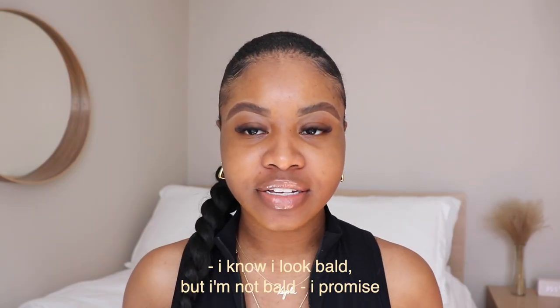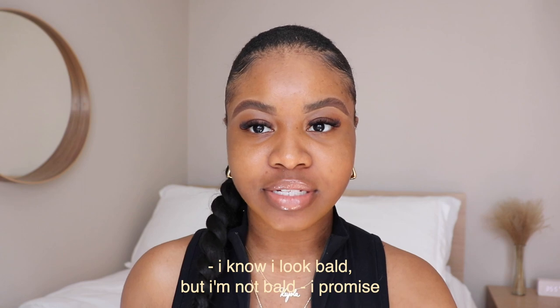Hi everybody, welcome back to my channel! Today I'm doing something I haven't done in a while — a chit chat get ready with me. I just felt like sitting in front of the camera and talking to you guys while doing my makeup, something I don't really get to do very often with the mask wearing and working from home.